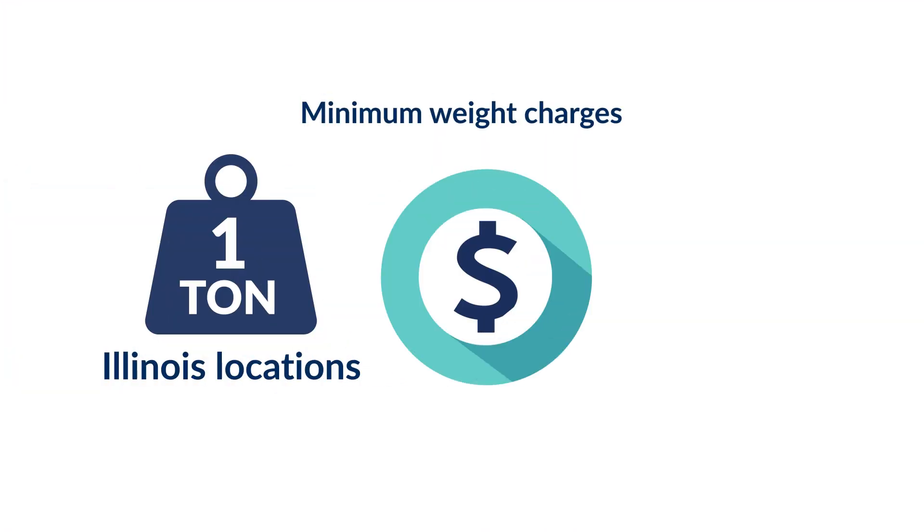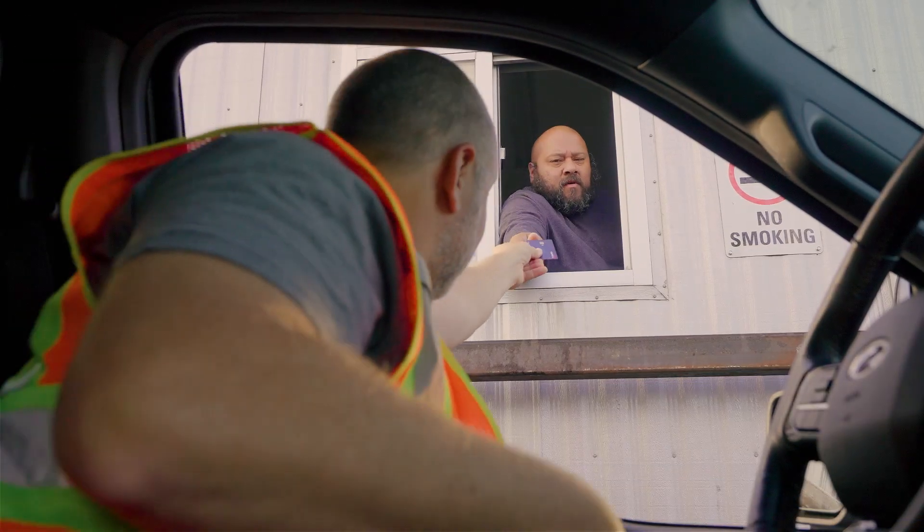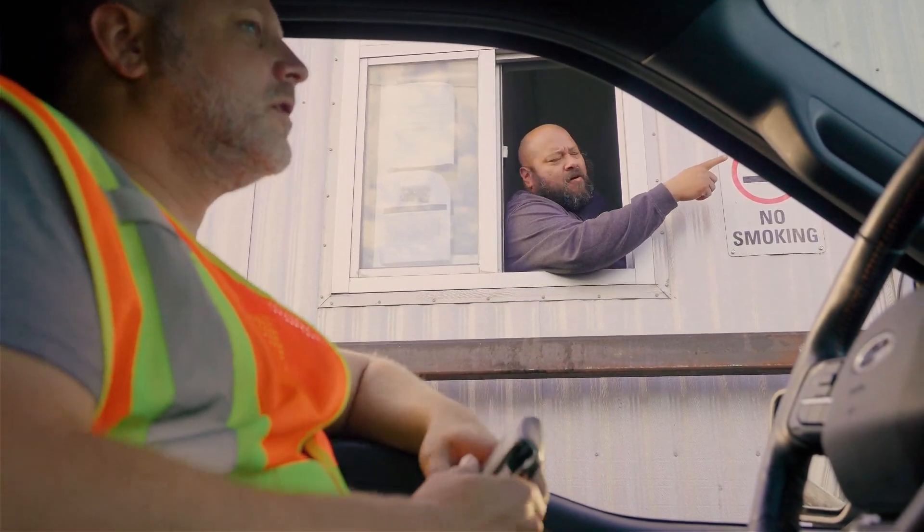We do have minimum weight charges. At our Illinois locations, you'll pay for at least one ton of debris. For Indiana locations, you'll pay for a minimum of one and a half tons. We require a form of payment before leaving the scale. Please have cash or credit card ready when you arrive.